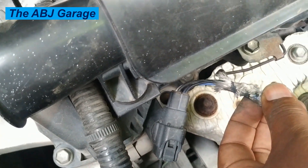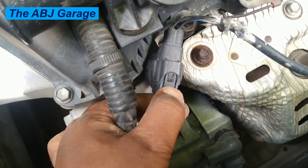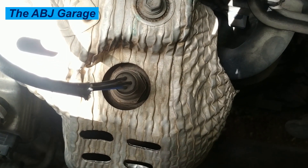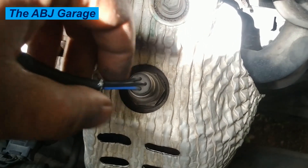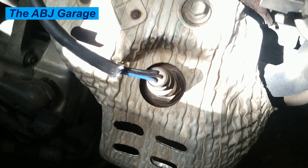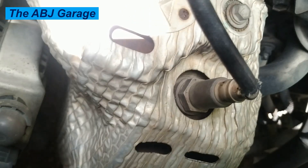So these are some of the top critical symptoms that indicate your oxygen sensor may be failing and in need of replacement. Addressing oxygen sensor issues promptly is crucial, as it helps maintain your vehicle's performance, fuel efficiency, emission compliance, and overall drivability. If you notice any of the above warning signs, have the oxygen sensor inspected and tested by a qualified mechanic as soon as possible. Ignoring a bad oxygen sensor can lead to more expensive repairs down the line. If you liked this video, please smash the like button, and if you are new here, consider subscribing and turning on notifications.